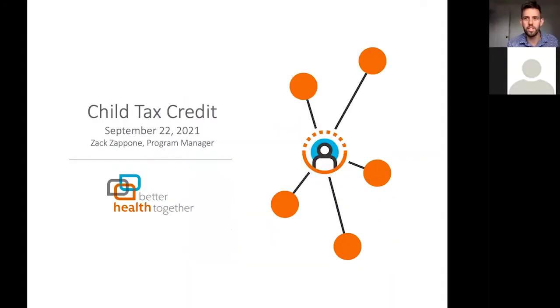This is a presentation about the federal new child tax credit expansion that was just passed, which is going to be about $250 to $300 a month. My name is Zach Sapone. I work at Better Health Together as a program manager, and I'm putting on this webinar to share more information about the child tax credit, answer questions, and help community partners do outreach to people they interact with and hopefully get them these great resources.